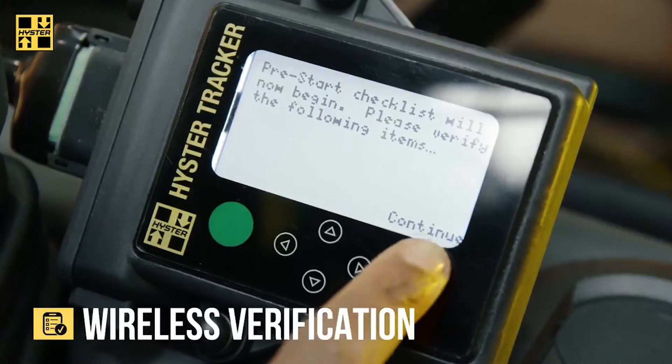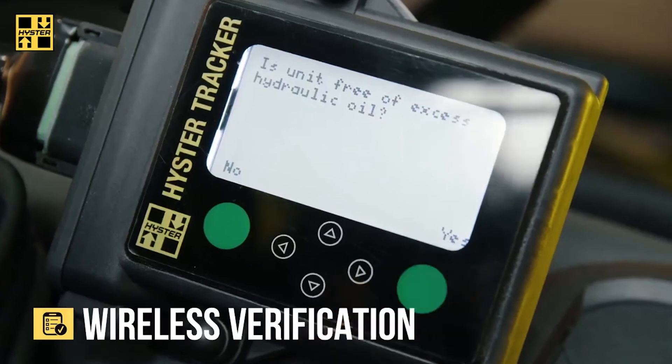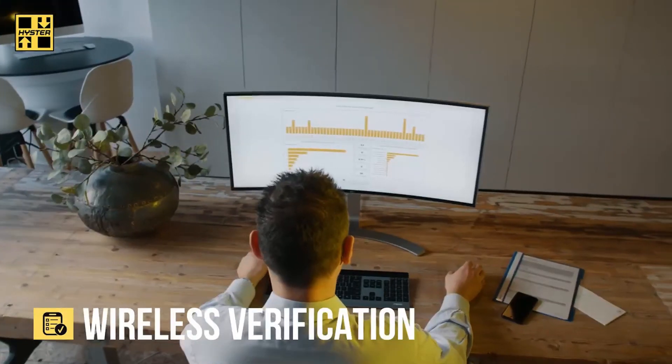Wireless verification automatically disciplines operators to complete mandatory checks before truck startup and use. Checklist responses and completion times can all be monitored in the HeisterTracker portal.